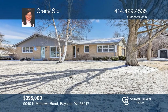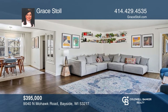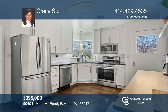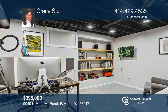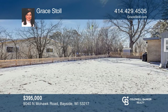This is a gorgeous mid-century modern ranch in a desirable bayside location, offering three bedrooms and two updated baths. Floor-to-ceiling windows in the living room add tons of natural light with gleaming hardwood floors throughout. There's a newer kitchen with a coffee bar and granite counters, plus a rec room, office, private fenced-in yard, and so much more. Check out this property for yourself by scheduling a tour with Grace Stoll.